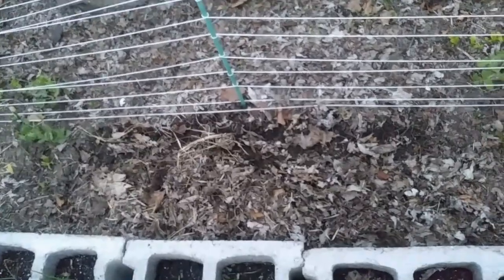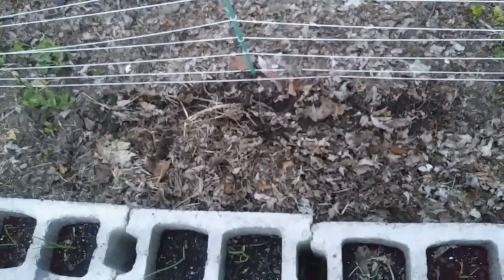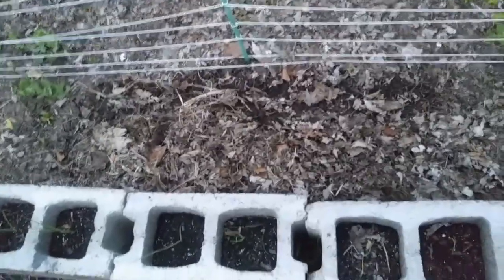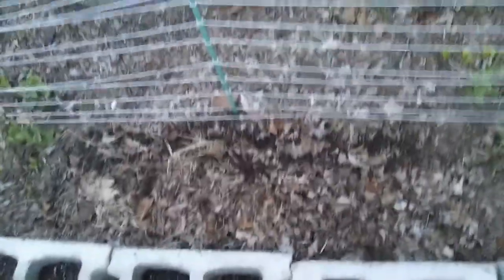Over here, I planted just on the one side the first round of cucumber, because it's still a little chilly for cucumber, so we'll see how it does. Still got to do the other side and the other section.